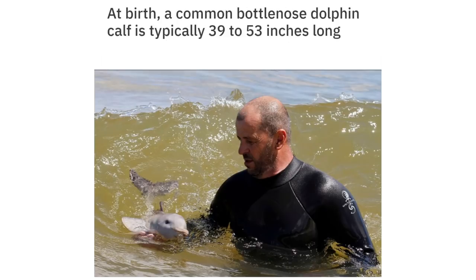At birth, a common bottlenosed dolphin calf is typically 39 to 53 inches long.